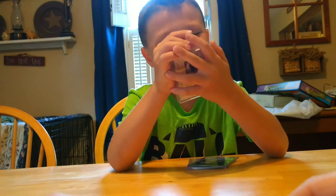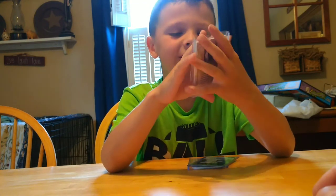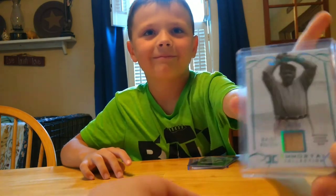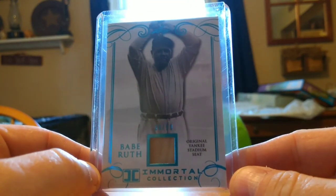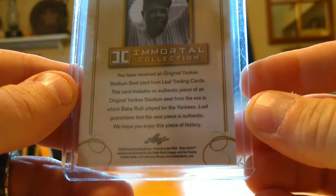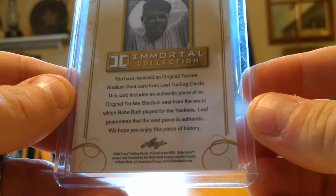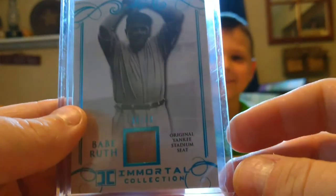I really like this one, but I think you should show them the back too, so they can kind of read it. There's a little wood piece and this is not from a bat — it's Babe Ruth with an original Yankee Stadium seat, numbered 36 out of 50. You have an authentic piece of original Yankee Stadium seat from the era in which Babe Ruth played for the Yankees. So that's pretty neat.